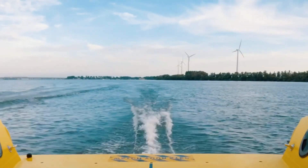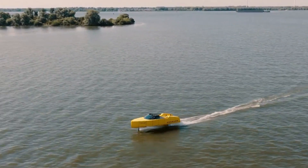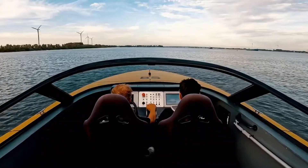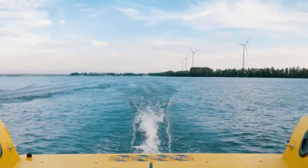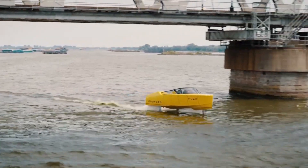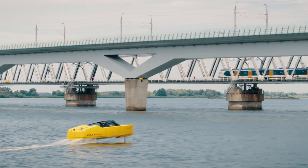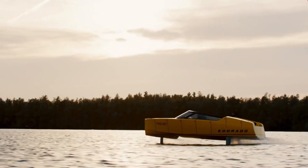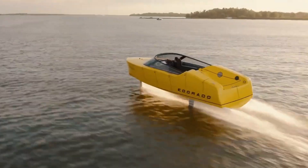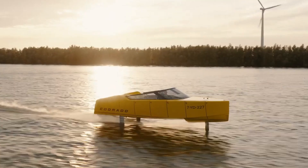Its zero-emission operation highlights a strong commitment to sustainability, while still providing excitement and reliability. The extended battery life ensures longer journeys, while advanced control systems provide safe and effortless handling. By merging clean energy with futuristic engineering, the electric hydrofoil showcases a powerful vision of eco-friendly transport. It represents a major step forward in how we move across waterways, whether for recreation, commuting, or tourism.